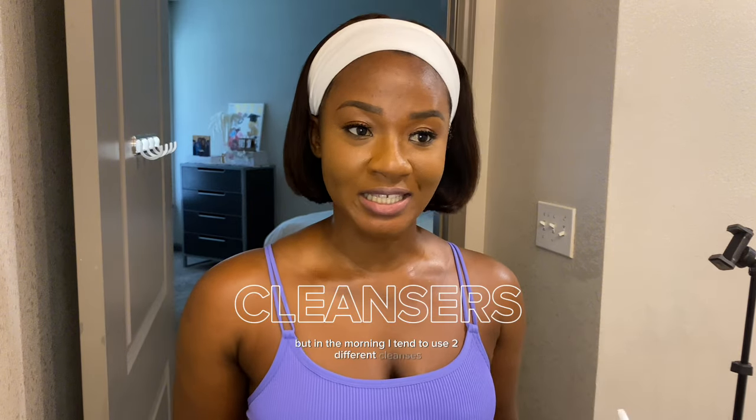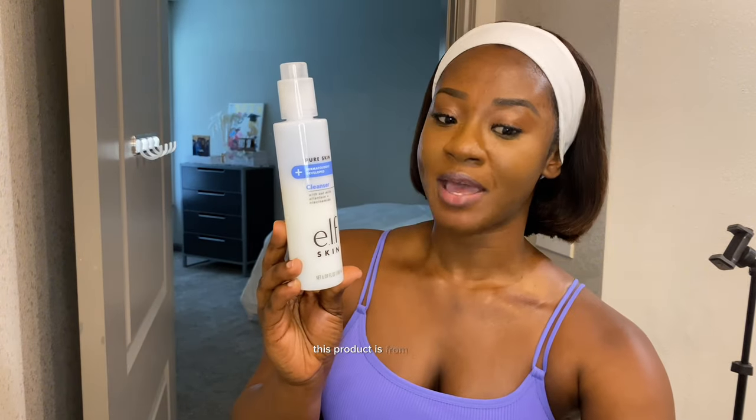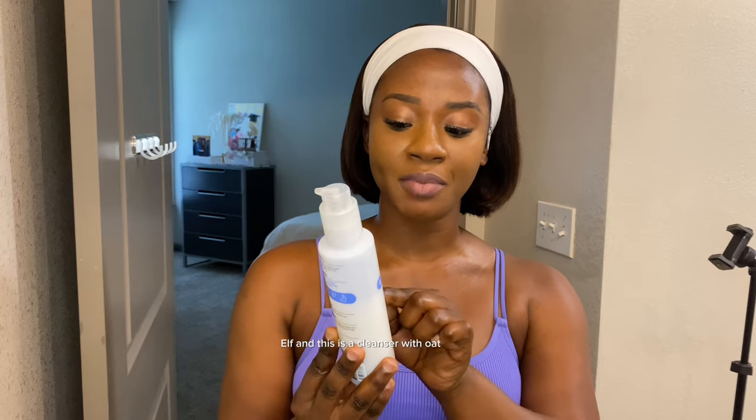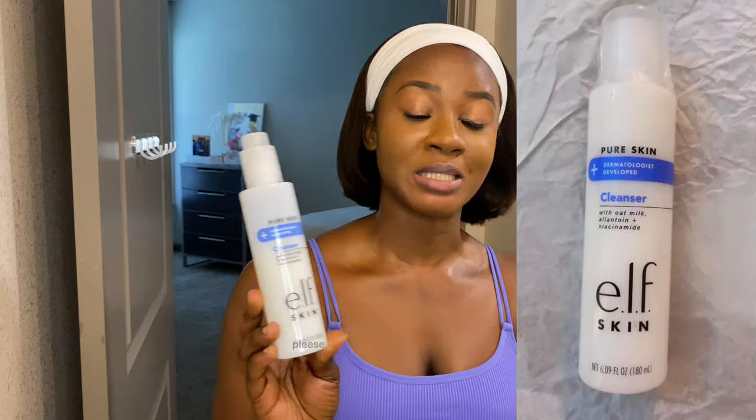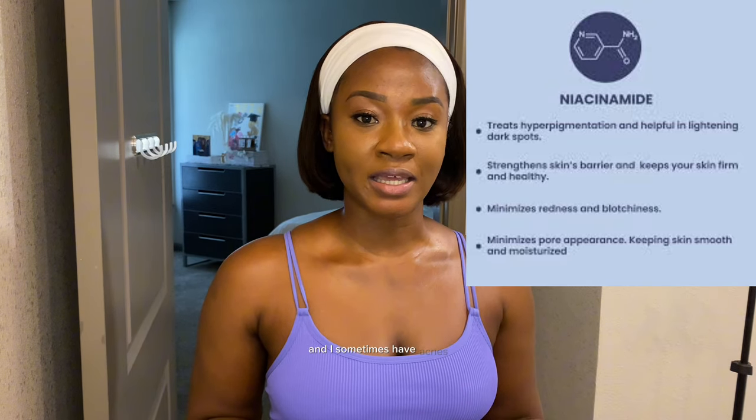I use the same two cleansers in the morning and evening. First, I cleanse my face with a product from e.l.f. — it's a cleanser with oat milk. It has niacinamide, which is known to help with dark spots. I sometimes have acne, and when it clears it leaves little black spots on my face. I chose this cleanser because a dermatologist on YouTube talked about it, and it's very inexpensive.